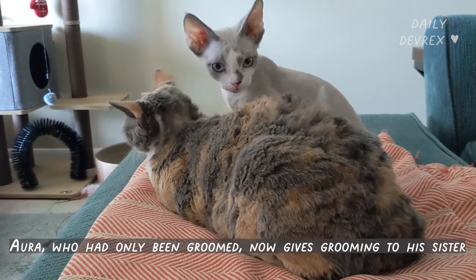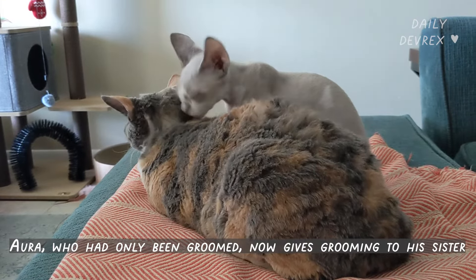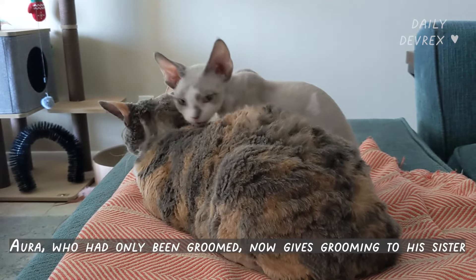Ora, who had only been groomed before, now gives grooming to his sister. How sweet!